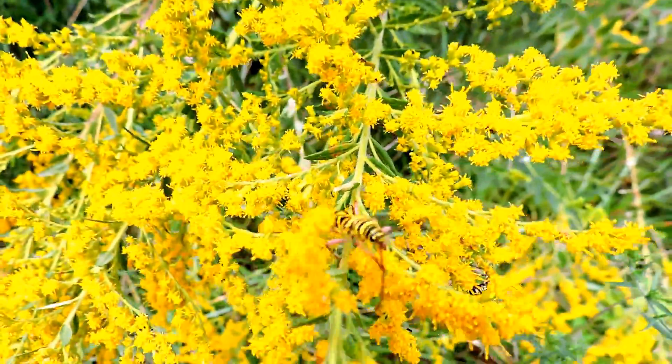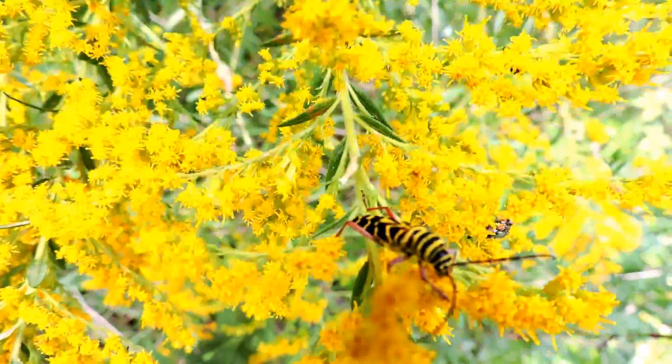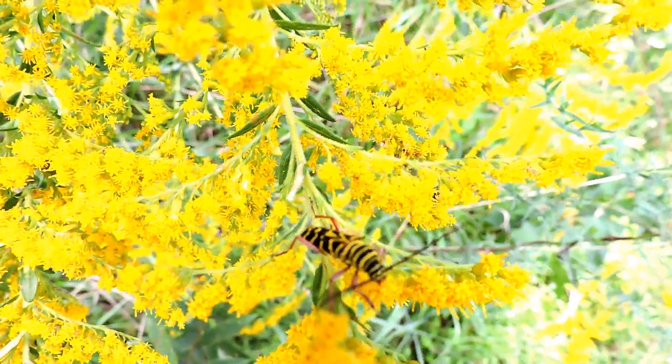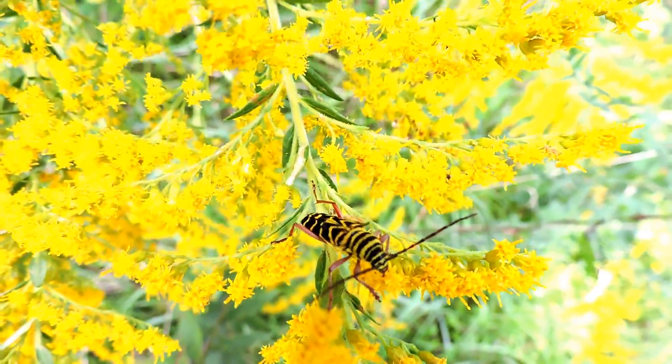These are yellow jacket mimics. They have evolved to look this way so that some animal will think that perhaps they're a stinging wasp and leave them alone. That's why they're called long-horned beetles — the borer beetles tend to have really long antennae, almost as long as the body if not longer.